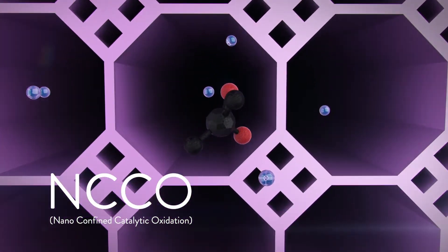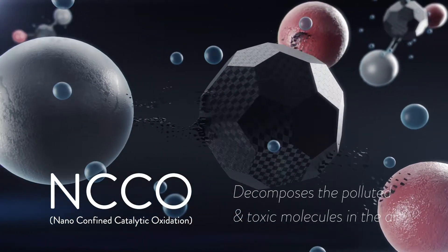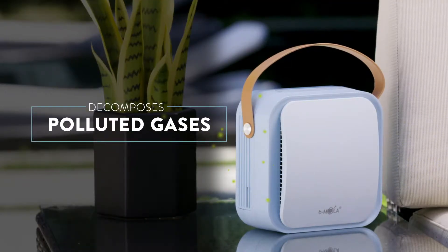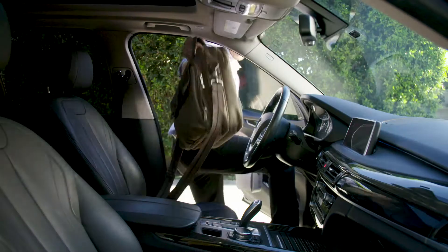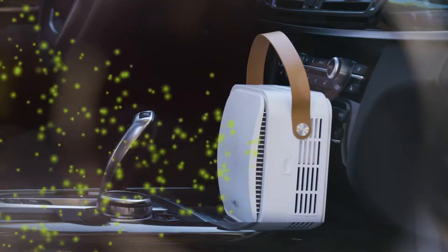Unlike traditional air purifiers, Bmola is equipped with a patented nano-confined catalytic oxidation reactor that decomposes polluted gases and sanitizes the air that surrounds us on a daily basis, removing 99% of harmful pollutants, viruses, and bacteria. Bmola Go's NCCO reactor purifies toxic chemicals and odors to provide safer, cleaner air.